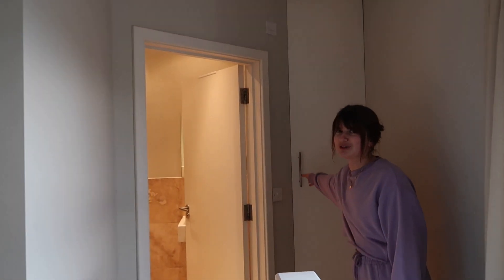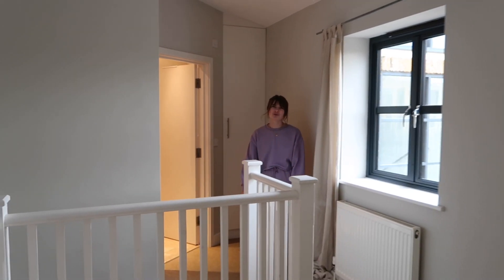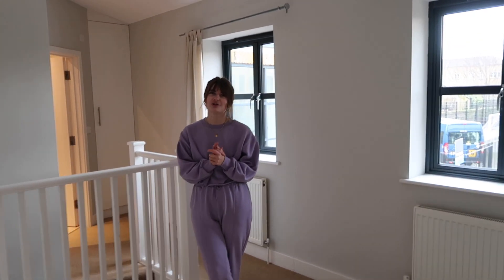Oh, I forgot to show you the secret cupboard! This is like the only storage we have in the house — but there you go, a nice little peek into an empty cupboard. If you want to see how we end up styling this apartment or house, or furnishing it, make sure you stay tuned because I will have a video coming up very soon for that.